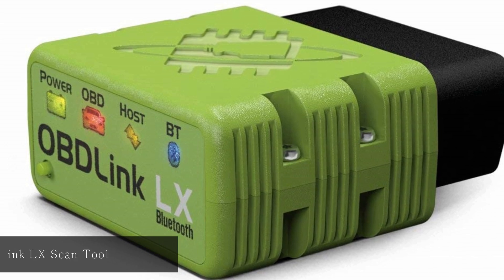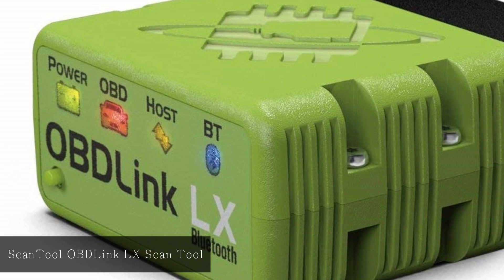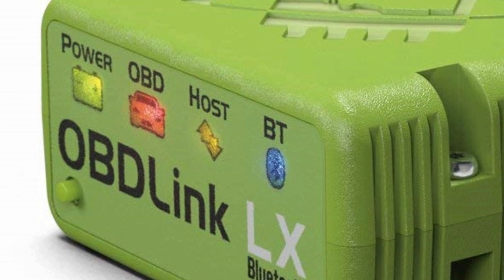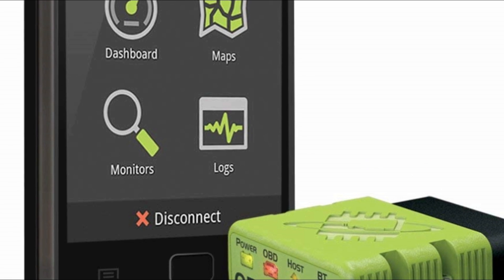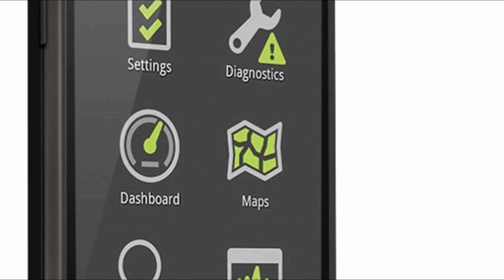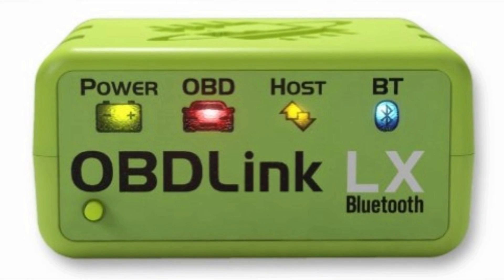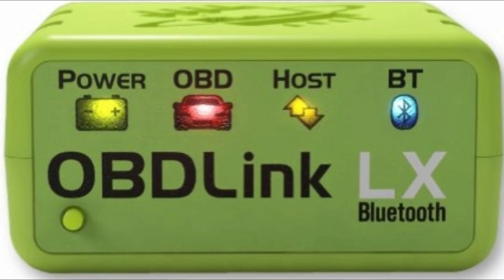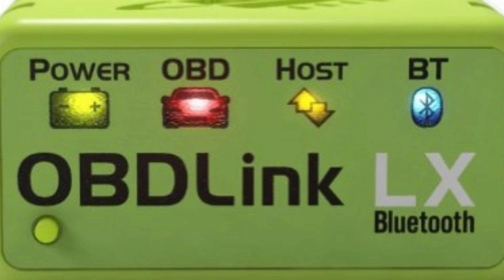At number eight, OBD-Link LX Scan Tool. The wireless feature of this scan tool is an excellent way to eliminate connecting cables. Simply connect the tool to the OBD port on the vehicle and use wireless connectivity to connect to a Windows PC or Android device. It comes with an OBDWiz license for Windows and the OBD-Link app for Android. The scan tool does not drain the car battery if accidentally left connected. A significant downside is the lack of support for iOS devices and incompatibility with electric and hybrid vehicles.